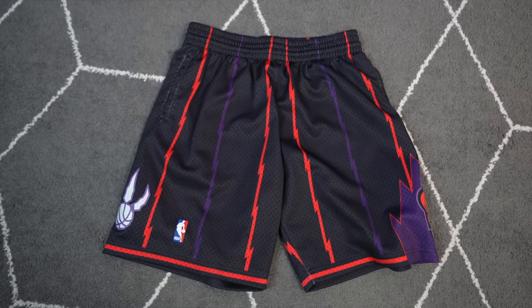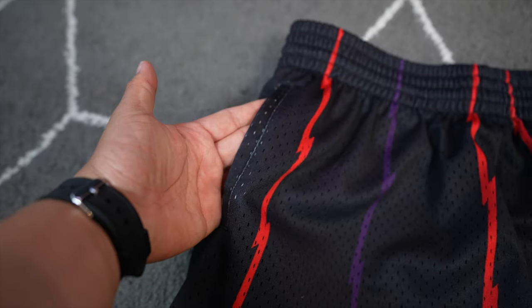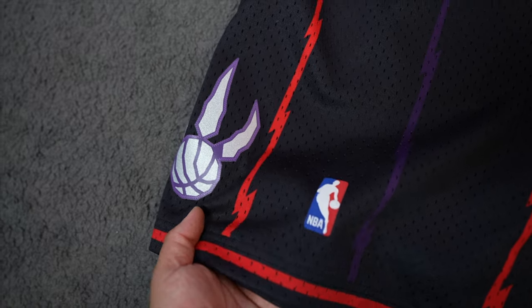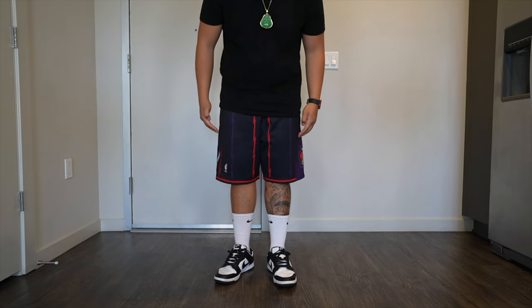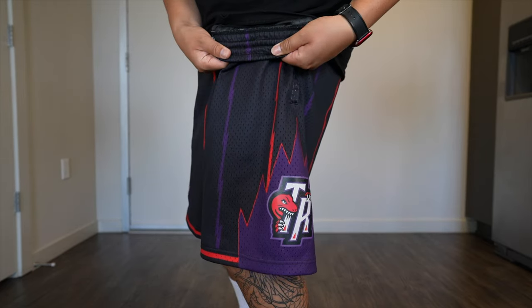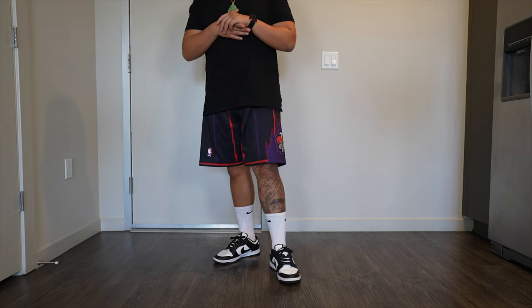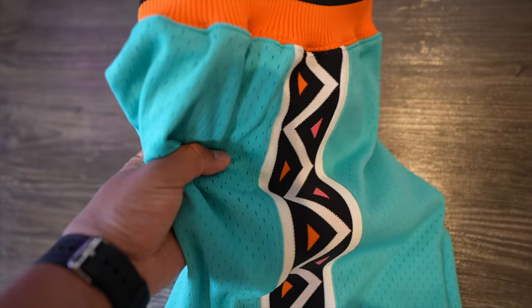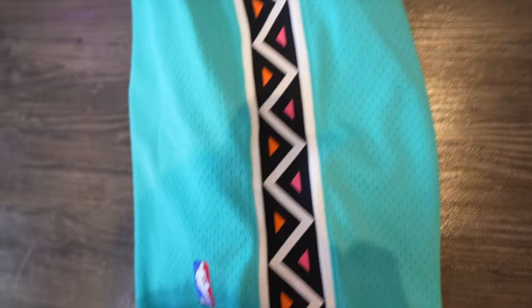Coming in at number three, we have a pair of Mitchell & Ness Swingman Shorts — the ones that do have pockets. You can't go wrong with Mitchell & Ness; they're known for quality, super dope details, and nice embroidery. The only downfall of this particular short is it's a little too long, but there's a simple hack: grab the waistband and flip it up once, which takes off about an inch or two and gives you that above-the-knee look. One tip — buy Mitchell & Ness shorts in person or do your research, because I once bought the authentic-style basketball shorts without pockets and I literally haven't worn them since. I would not recommend the no-pocket Mitchell & Ness, but if you find ones with pockets, go for those.